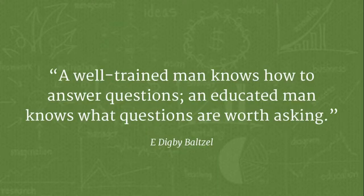Consider this quote: a well-trained man knows how to answer questions, and an educated man knows what questions are worth asking. Whenever we approach a website design, it's always about educating the client and not diving straight into design or asking what do you want it to look like. It's about asking the right questions and educating them.